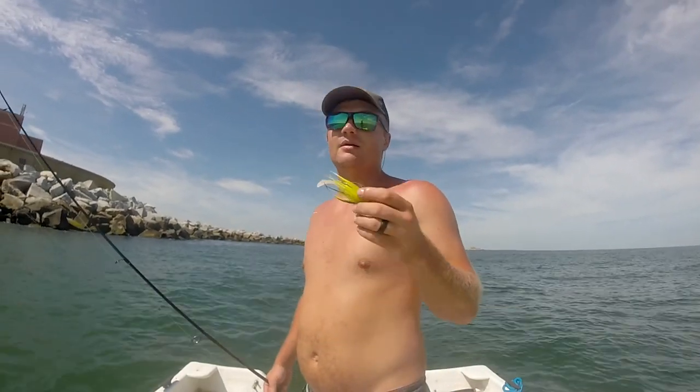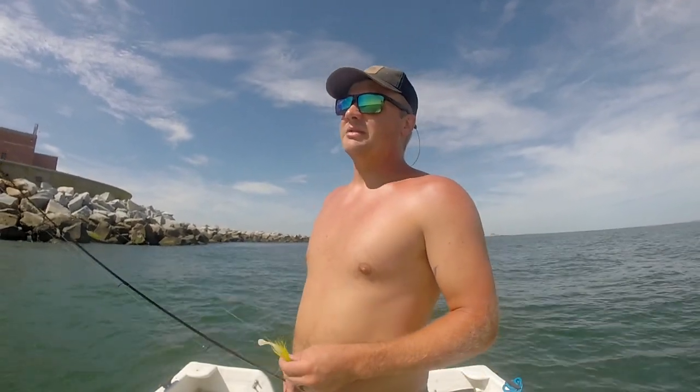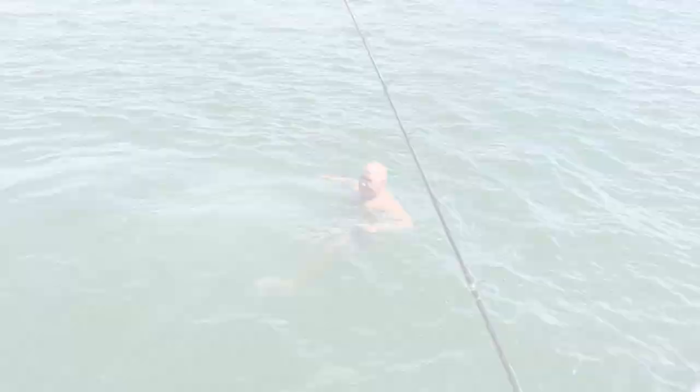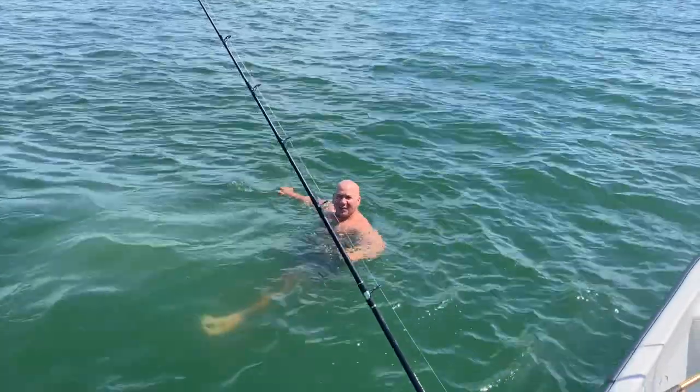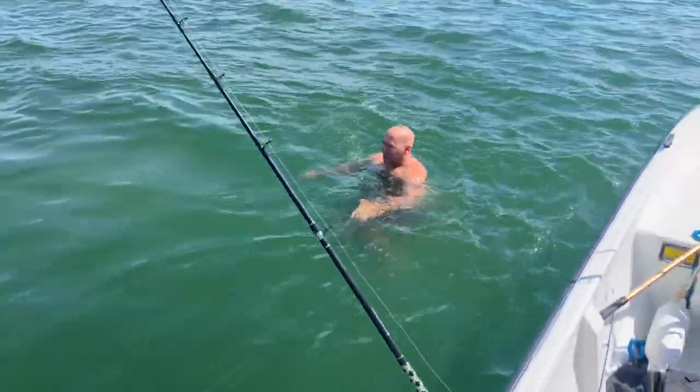Small hits on that chartreuse curly tail too. I just switched to that. Jeff has had a ton of hits on the chartreuse gulp curly tail, but it must be a ton of small fish because it keeps biting off the tails. It's important when you're out here fishing in the sun — you've got to stay cool. Get the water in once in a while.